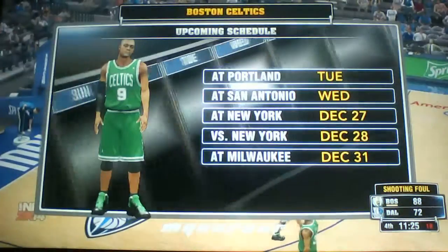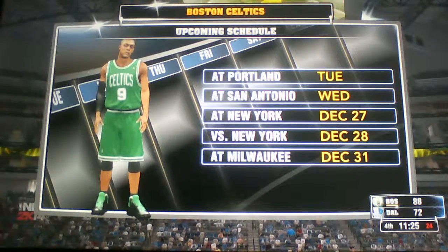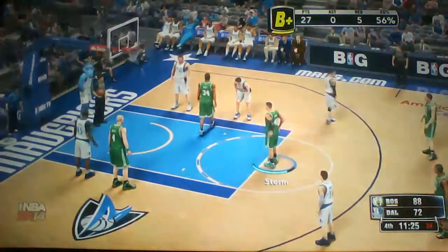This is what the schedule looks like for the Boston Celtics. This game is finished and they'll be off to Portland, taking on the Trail Blazers. That'll be the second on the road in the midst of this long four-game road stand.